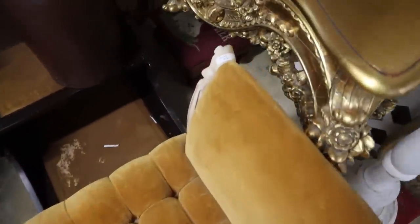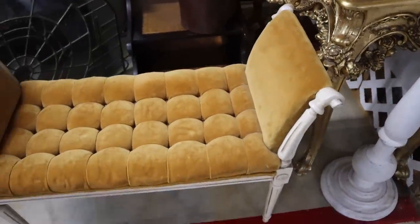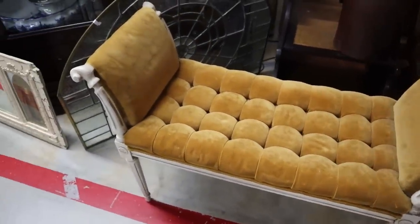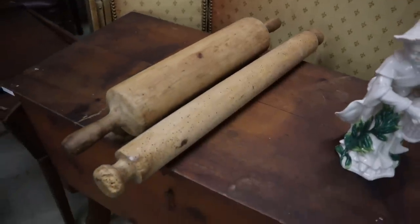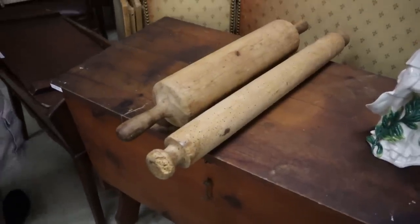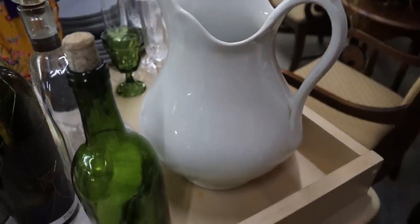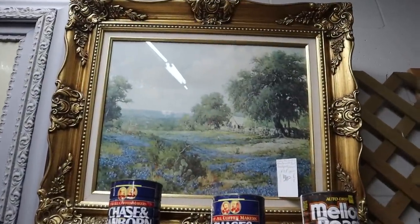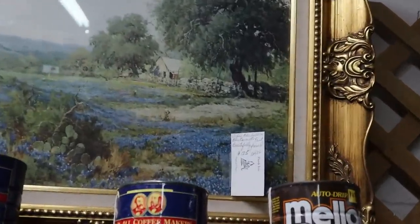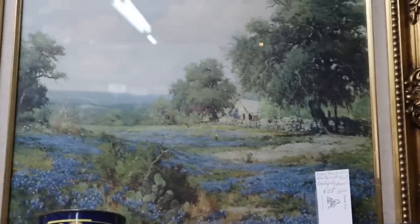Right away this beautiful mustard colored antique bench got my attention — it was $142, such a beautiful unique piece. I love the color of it, the tufting, and the pretty antique wood frame. Then look at these huge rolling pins — they were massive in person, unlike any I've ever seen. And then I had to get a clip of one of the most beautiful pictures I've ever seen, $125, absolutely captivating.